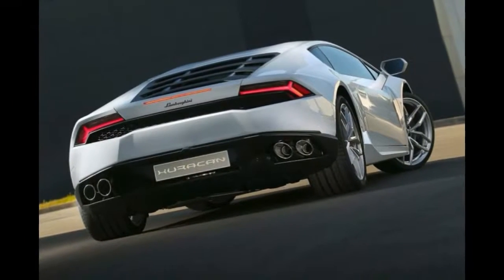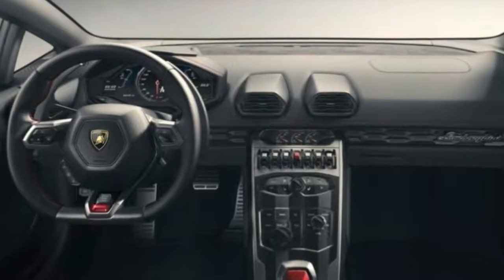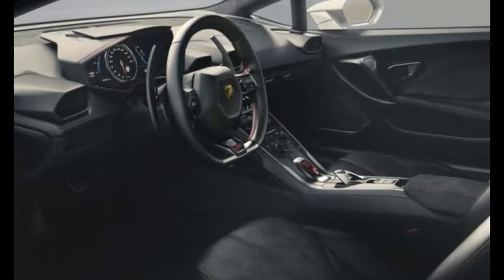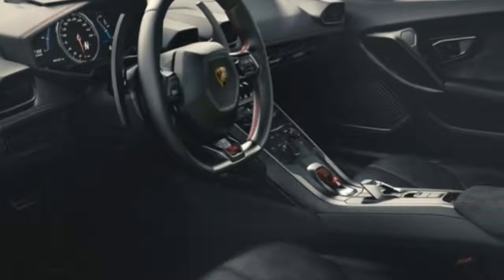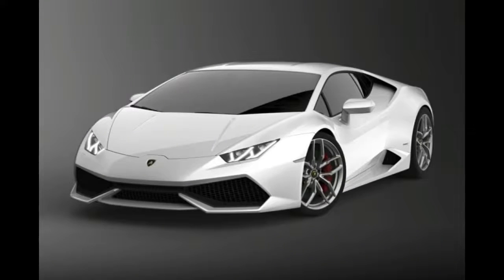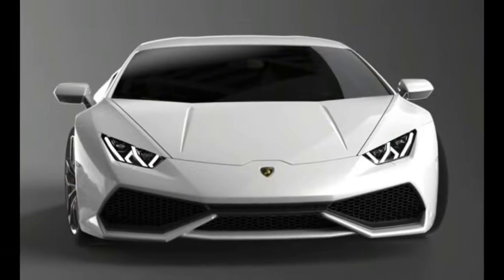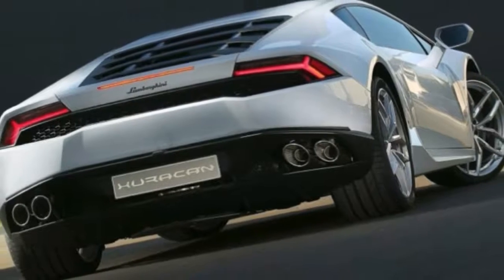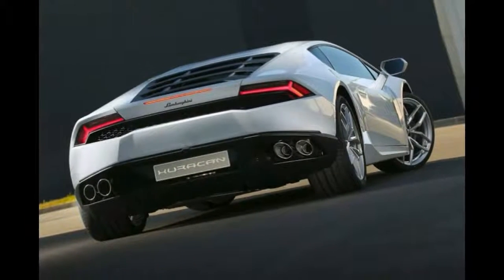Every part of this particular Huracan has been massaged, from the chassis tuning and aerodynamics to the powertrain and even its mass. Lamborghini squeezed still more power out of its naturally aspirated 5.2-litre V10, which here makes 631 horsepower at 8,000 rpm and 443 lb-ft of torque at 6,500 rpm, up from 602 horsepower and 413 lb-ft in the standard Huracan.